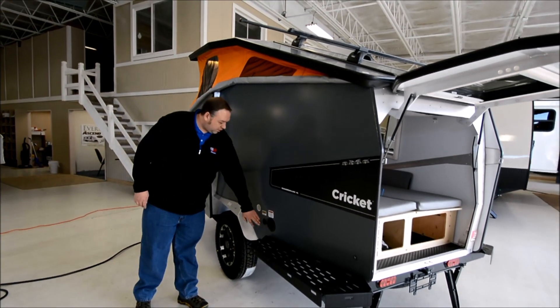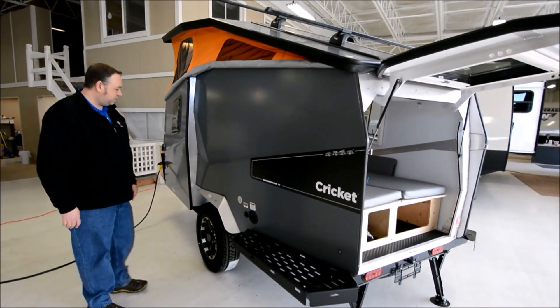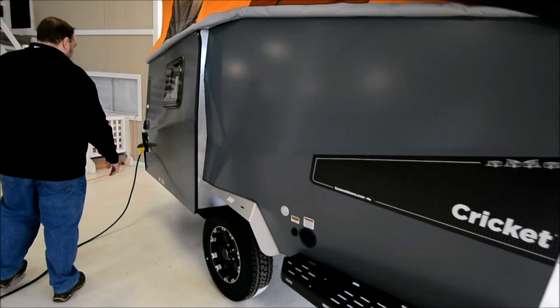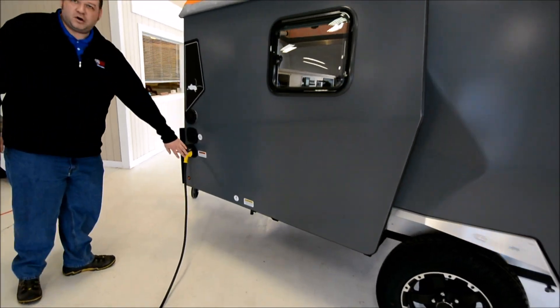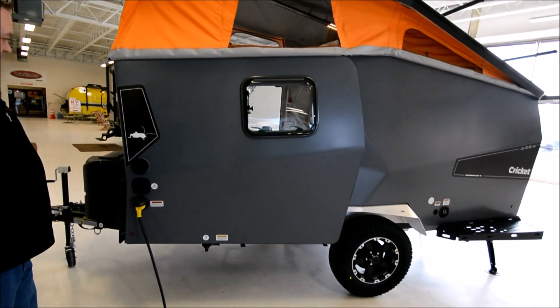You've got fill tanks for water, and it's also pre-wired for a Zamp solar panel, which will keep you out in the wilderness even longer. There's also a shore power hookup, so if you are at a campground, you've got power and water as well.